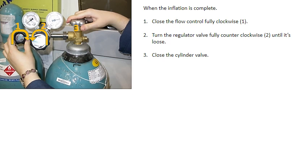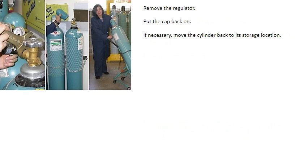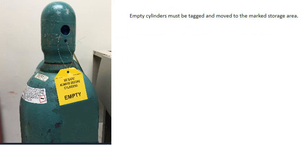When the inflation is complete, close the flow control valve fully clockwise. Turn the regulator valve fully counterclockwise until it's loose, then close the cylinder valve. With the main cylinder valve closed, bleed off the internal pressure from the regulator by turning the regulator valve clockwise until the small amount of gas exits, then restore the valve to its fully counterclockwise position. Remove the regulator, put the cap back on, and if necessary move the cylinder back to its storage location. Empty cylinders must be tagged and moved to the marked storage area.